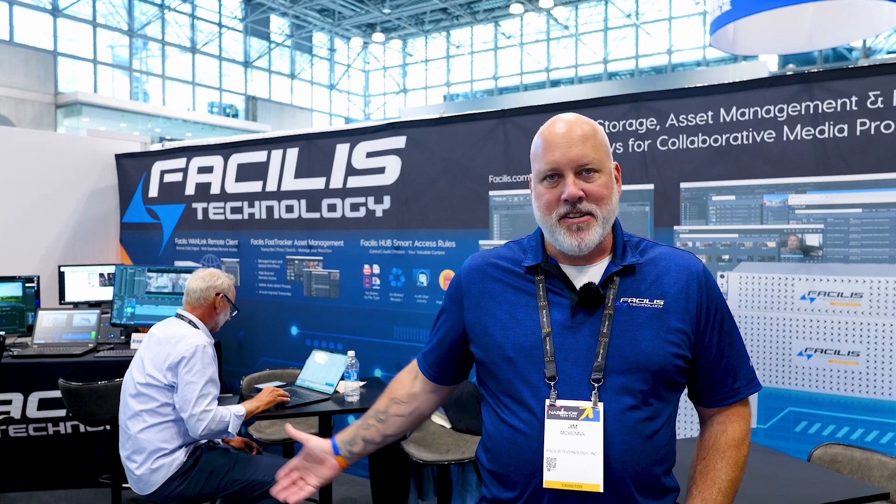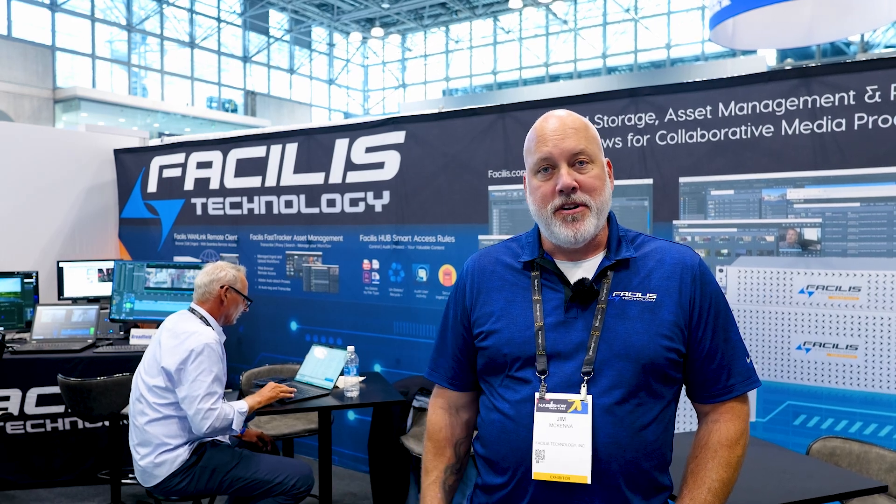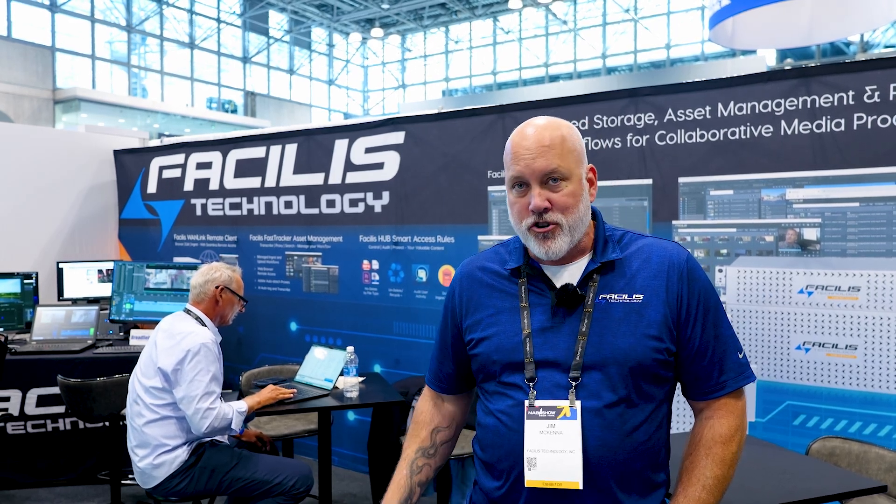Hi, this is Jim McKenna from Facilis Technology here at NAB New York 2024. Here at Facilis Technology we have a brand new announcement, a new feature set coming out with version 8.3.